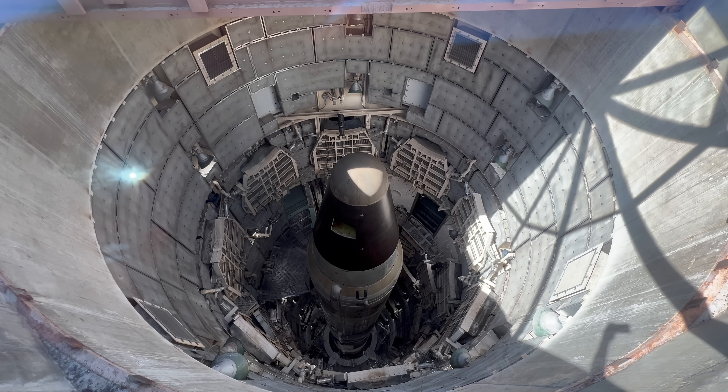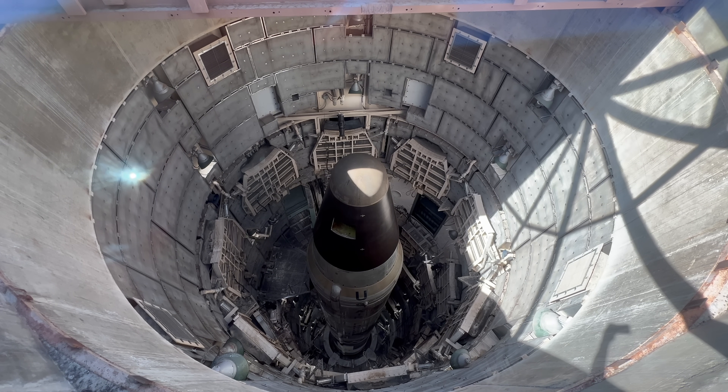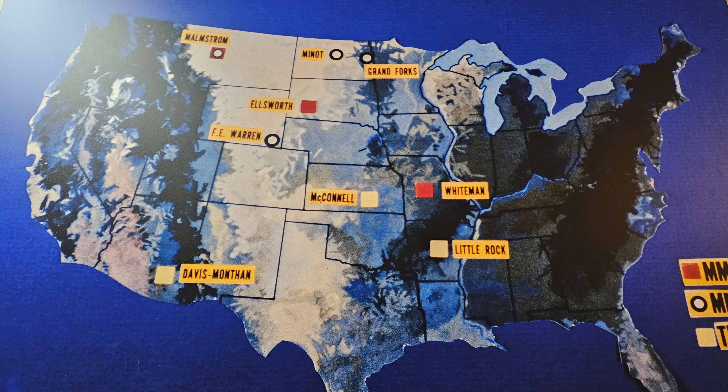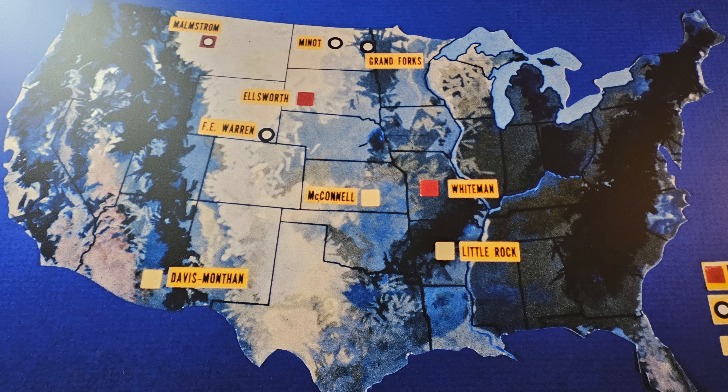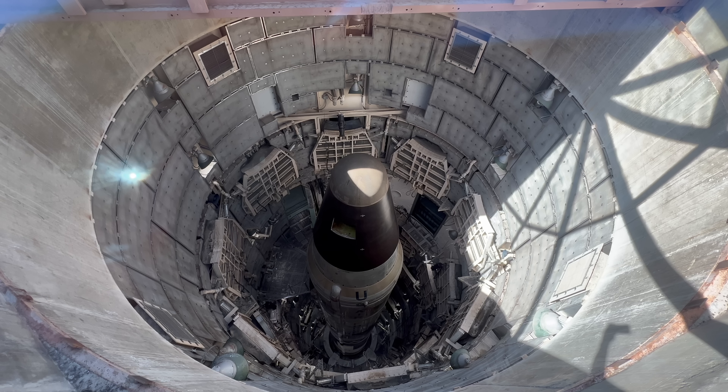The Soviet Union of course knew where all these missiles were, but there were 54 of them across the country. The theory being that the Soviets could take some of them out, but they weren't going to take all of them out. They would pay a heavy price for any first strike.